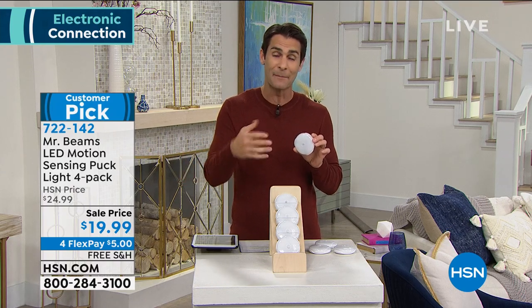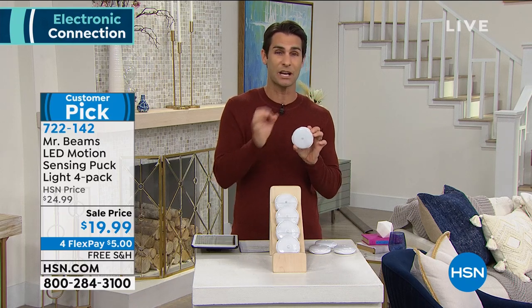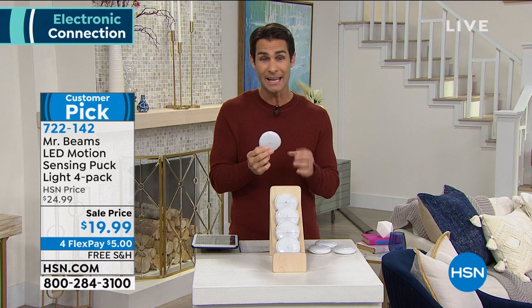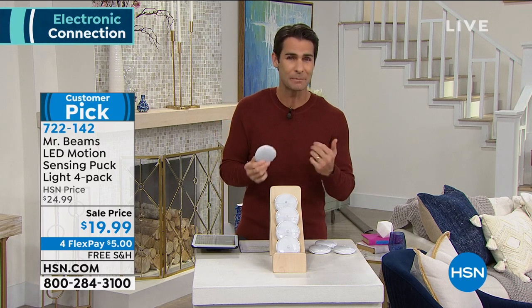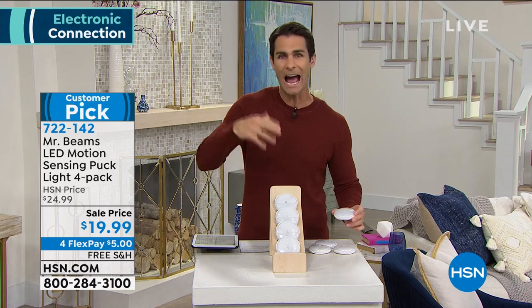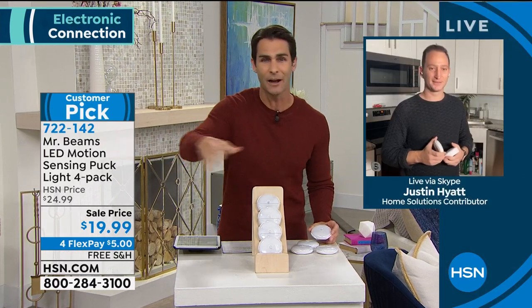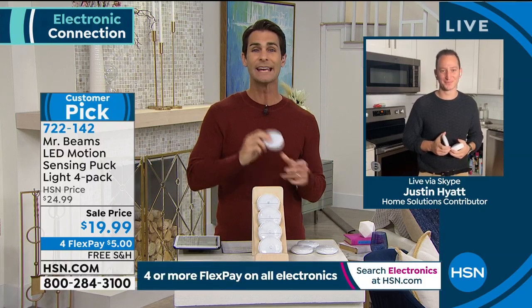In the reviews, a common theme is that people say they wish they'd picked up two packs or eight lights. You may want to pick up two — it's only a $20 bill and shipping is covered. Mr. Beams really thinks about how you're going to use the light: you don't want to look for a switch, bump into things in the dark — they give you something easy that comes on when you need it.